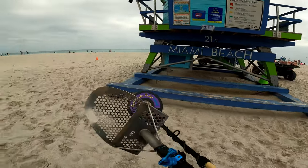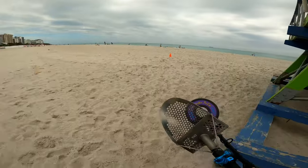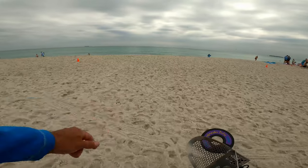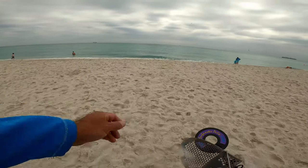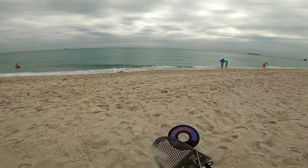We're at 21st Street Beach today for Miami Beach metal detecting. The water looks perfect, about 72 degrees. The air temperature is mid 70s, so it's a little cool today, but we should be able to survive.